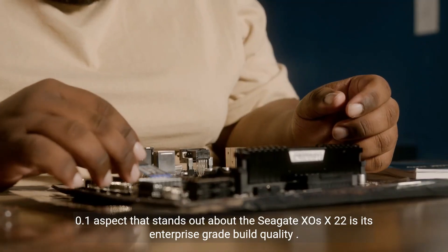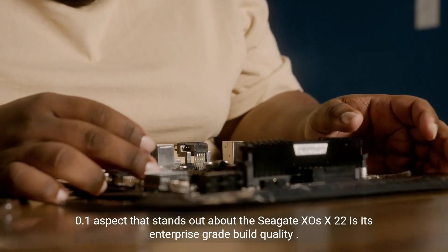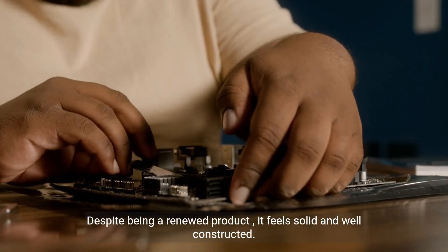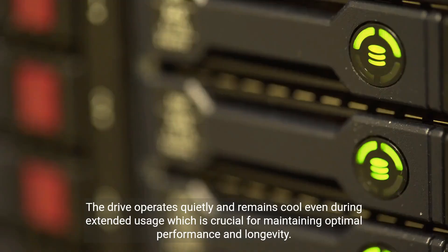One aspect that stands out about the Seagate Exos X22 is its enterprise-grade build quality. Despite being a renewed product, it feels solid and well-constructed. The drive operates quietly and remains cool even during extended usage, which is crucial for maintaining optimal performance and longevity.